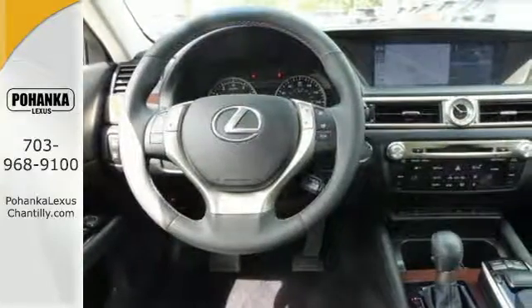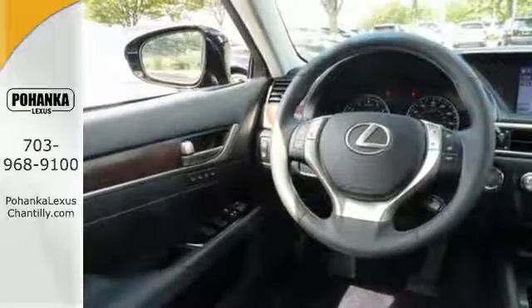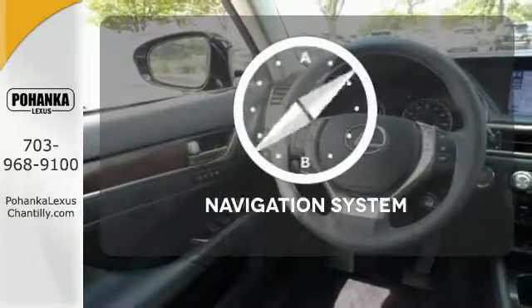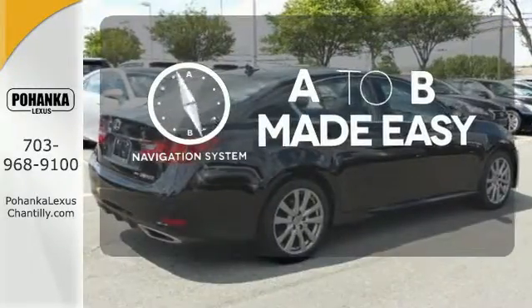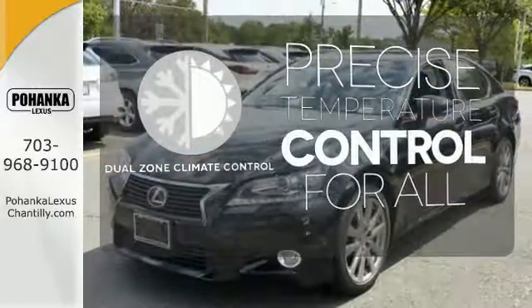Steering wheel controls and automatic dual-zone climate control keep you focused on the road while maintaining your passenger's comfort. Never feel lost again with the navigation system.